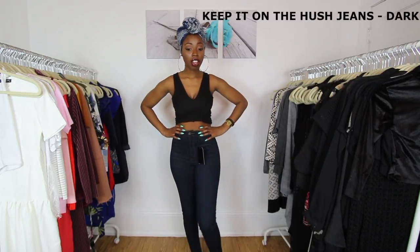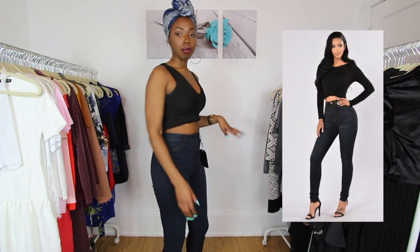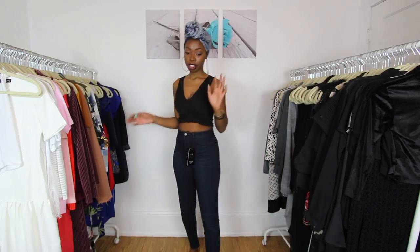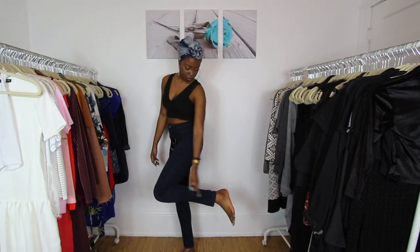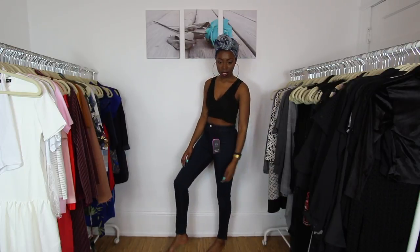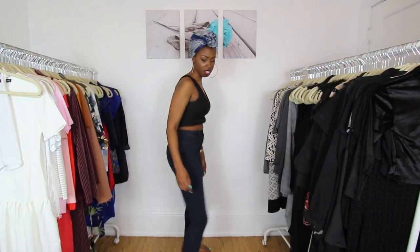These are the Keep It on the Hush jeans in dark, size seven. They fit well around the waist, but these are actually jeggings — I didn't know that when I put them in my cart. They're super thin, the pockets are fake just like a jegging, and they're super short. They are high waters — if you can see the ankle bone, they're too short. They're doing a weird flare thing at the ankle too. I don't even think a 5'9" person can get away with these.